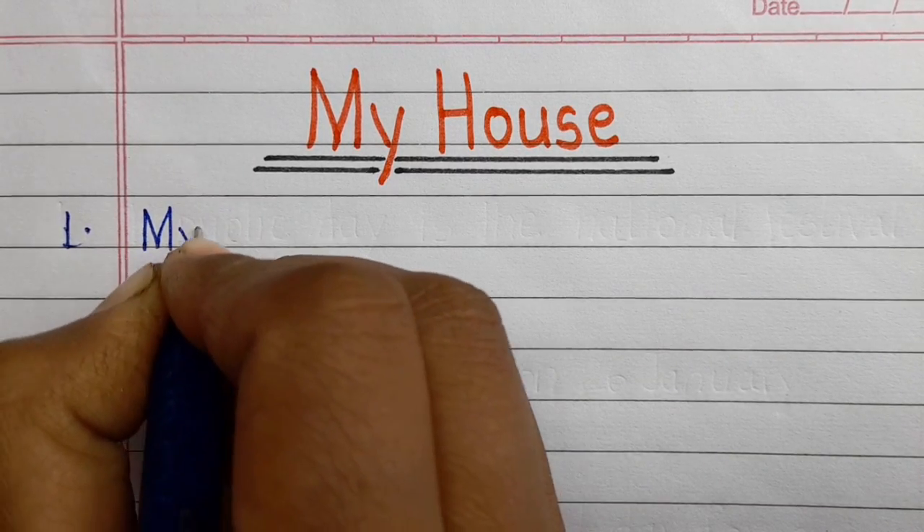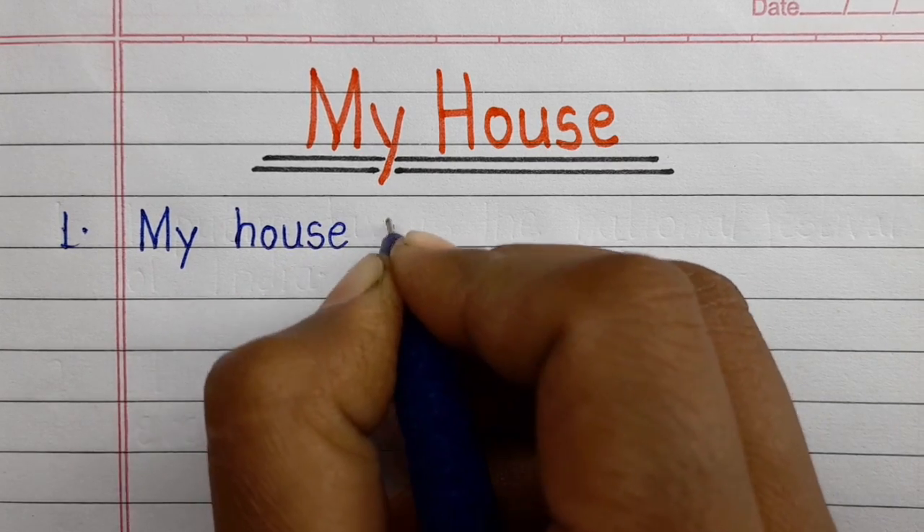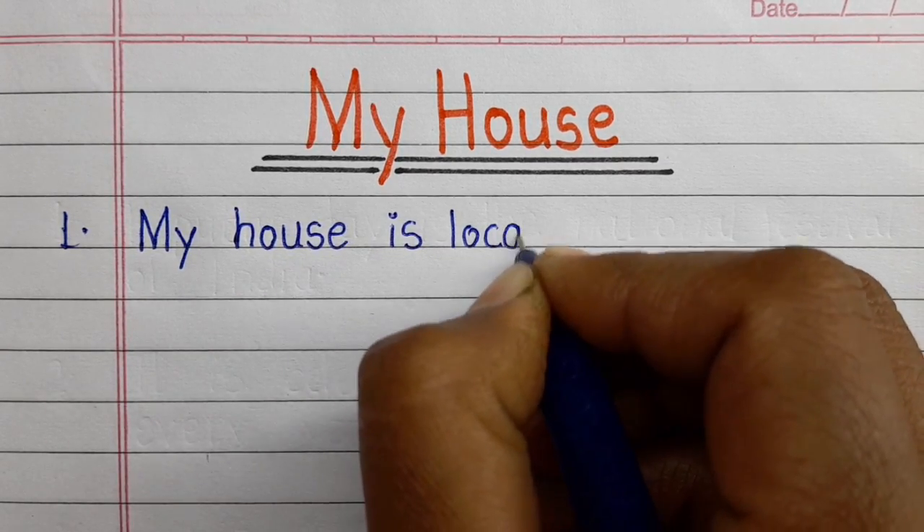Hello friends, welcome back to our channel. Today we will learn 10 best lines on my house in English. Let's get started.